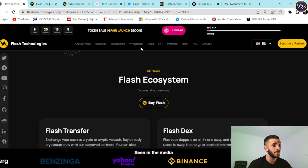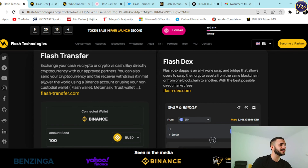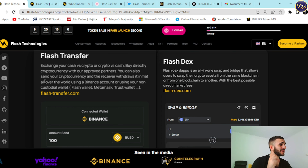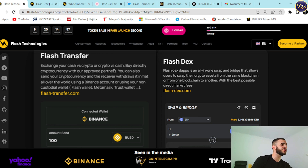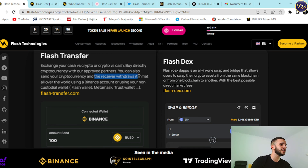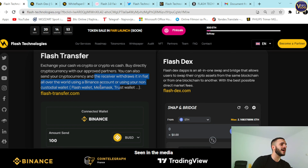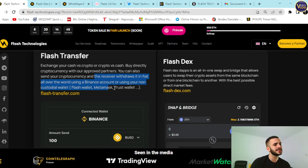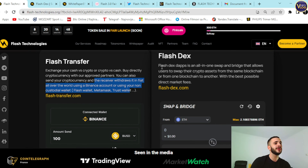Flash Transfer lets you exchange cash versus crypto or crypto versus cash. Buy directly with approved partners. You can also send cryptocurrency and receive withdrawals in fiat all over the world using a Binance account or a non-custodial wallet like MetaMask, Trust Wallet, and so on.